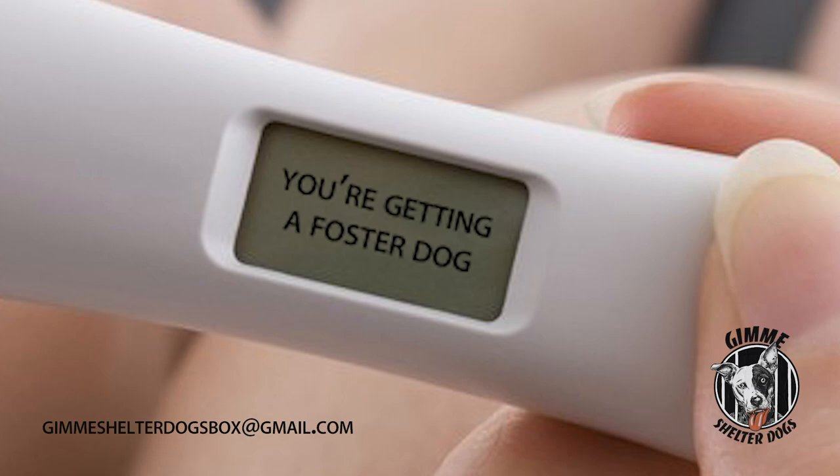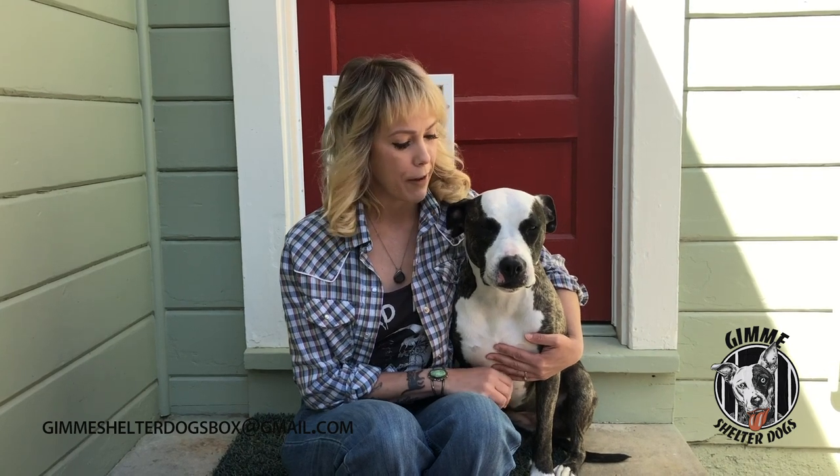You've filled out the application, it's been approved, and lucky you, you're getting a foster. So before you bring home your new foster, there's a few things you want to do to prepare your home, especially if you have pets at home.